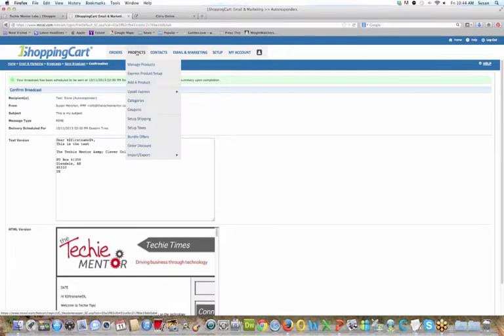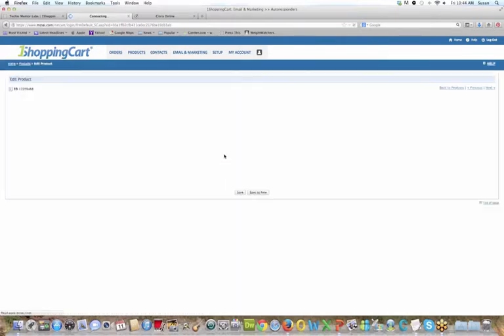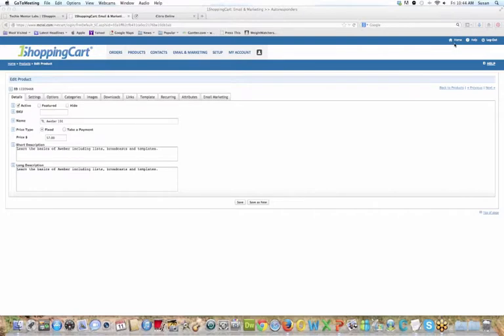The last thing I want to show you quickly are products — under Products, Manage Products. Here are all my products, and as you can see, I have a naming convention for all of them. I'll go into this AWeber product as an example. You can edit a product — it can be a physical product or a service; it doesn't have to be a tangible product. Judy asked whether the text version sets up automatically — no, it doesn't set it up for you automatically in One Shopping Cart. You'll have to set that up for any broadcast you send.